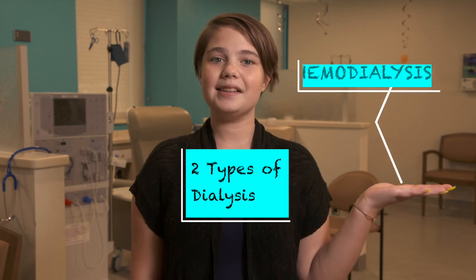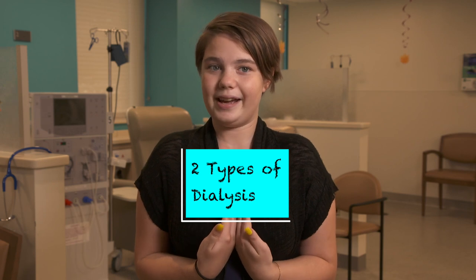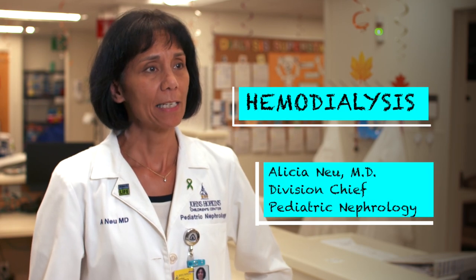There are two different types of dialysis: hemodialysis or HD, and peritoneal dialysis or PD. I get hemodialysis. Here's one of our doctors to explain more. For people who are on hemodialysis, blood is removed from the body and passed through an artificial kidney or a filter in order to remove the toxins, waste products, and water. The blood can be removed through a catheter or through a special artery and vein that are created under the skin called an AV fistula or a graft.